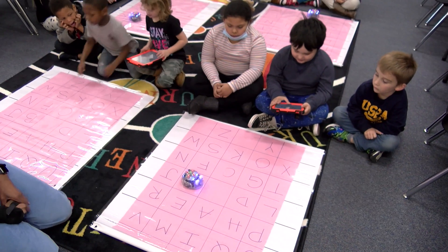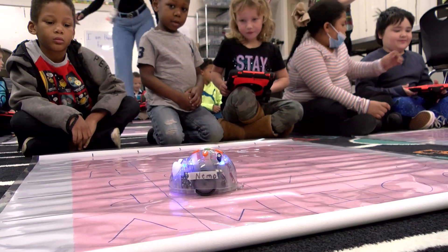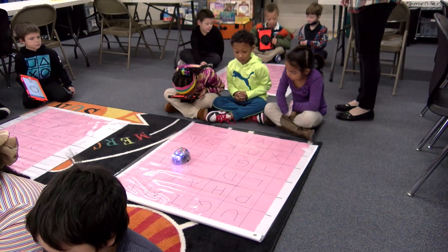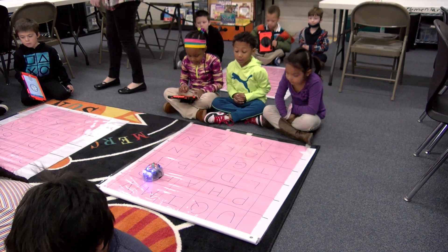A lot of them have actually already started the coding process — they just don't know that they have. And to introduce the vocabulary with what they've already been doing and are already familiar with, they're like, oh. And when I tell them, the video games that you play, somebody has to code those video games — and I get them thinking in a different way.